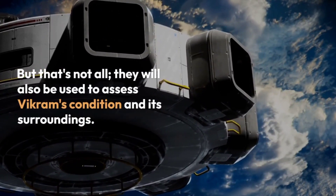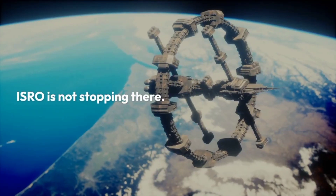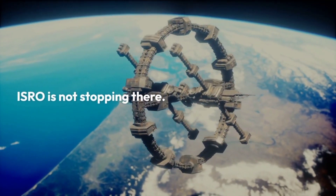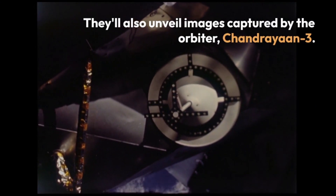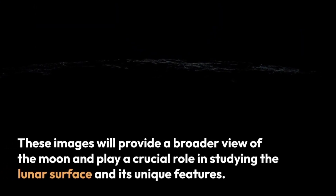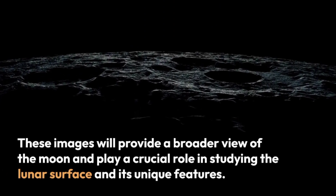ISRO is not stopping there. They'll also unveil images captured by the orbiter, Chandrayaan-3. These images will provide a broader view of the moon and play a crucial role in studying the lunar surface and its unique features.